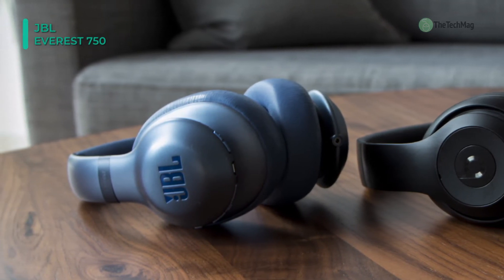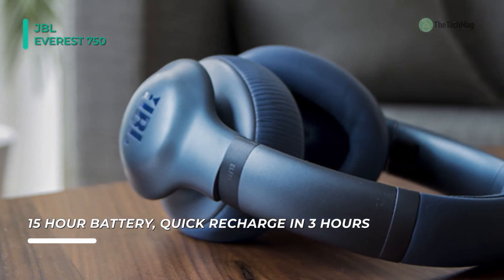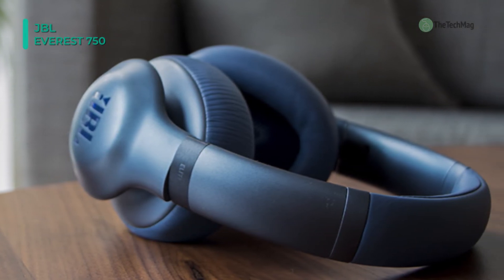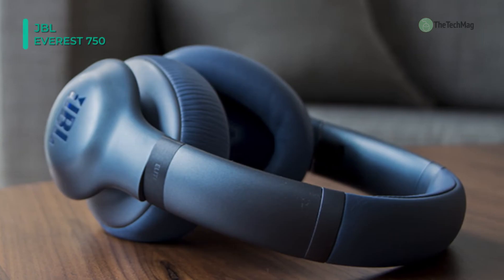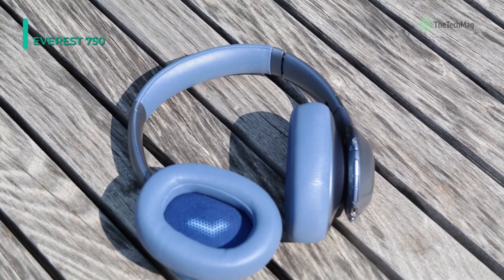The Everest 750 NC's built-in rechargeable battery ensures up to 20 hours of playback, and it can be completely recharged in only 3 hours. A charging cable, audio cord, and carrying case are all included. Tune out the world with adaptive noise-canceling that enables you to control the level of ambient noise through the MyJBL headphones app or the earcup switches.